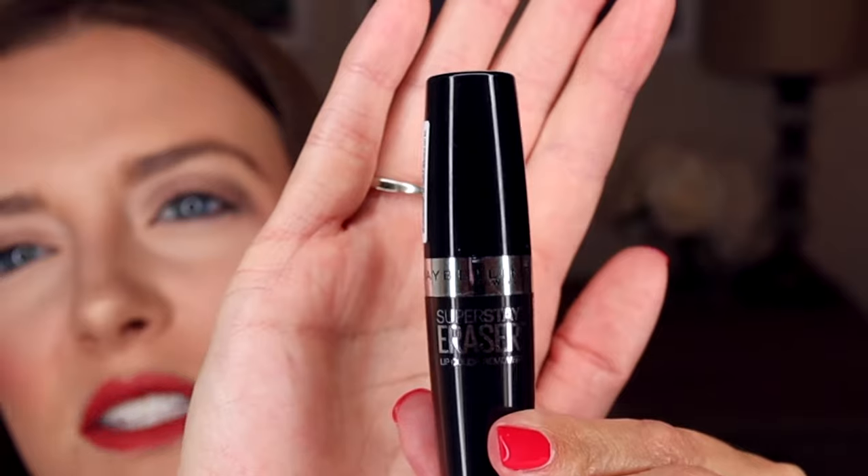A lot of other people use micellar water to get it off. Maybelline actually sells a Superstay eraser — a remover for their Superstay lipsticks. It looks like a clear chapstick and you lather it all over the top of your lipstick and use a tissue or toilet paper to wipe it off. I've been using this a lot recently. The oil-based makeup remover probably works the best, but if you're trying to get it off without taking off the rest of your makeup, that can be a problem. If it's at night and you're taking off all your makeup, it's not a big deal. Something like the eraser is a really good option, or you can use micellar water.